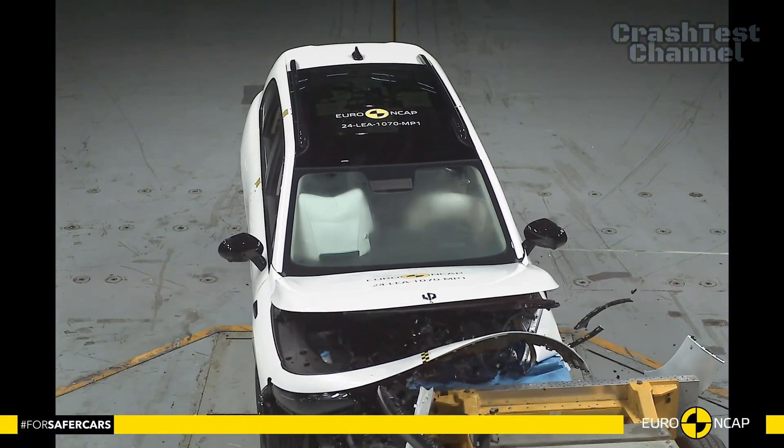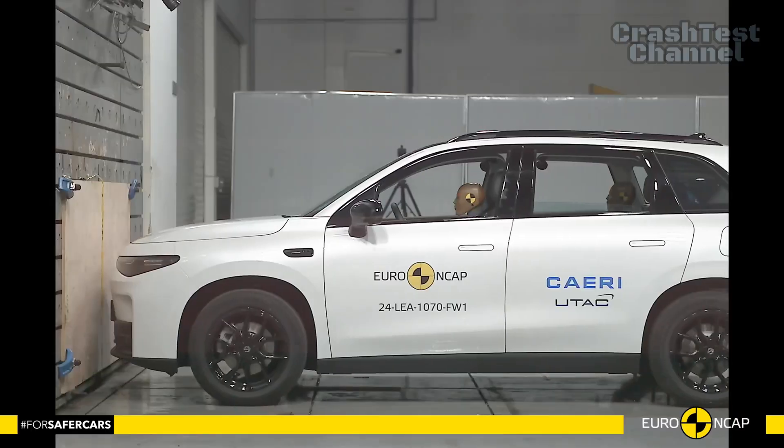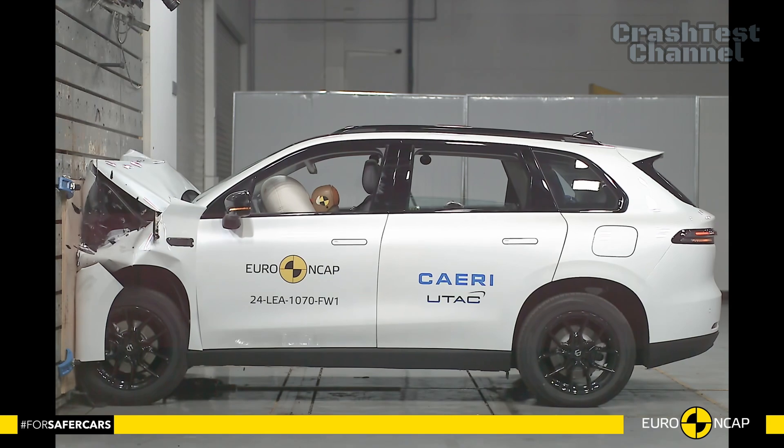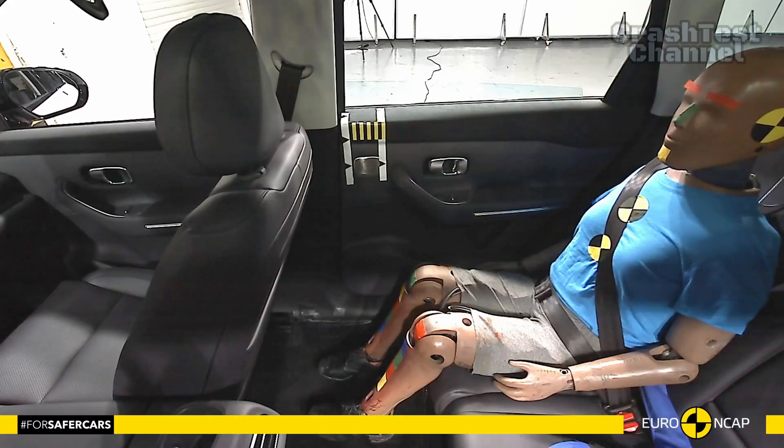Leapmotor demonstrated consistent protection for occupants of various sizes and seating positions. The vehicle proved to be a benign impact partner, minimizing risks in frontal collisions.